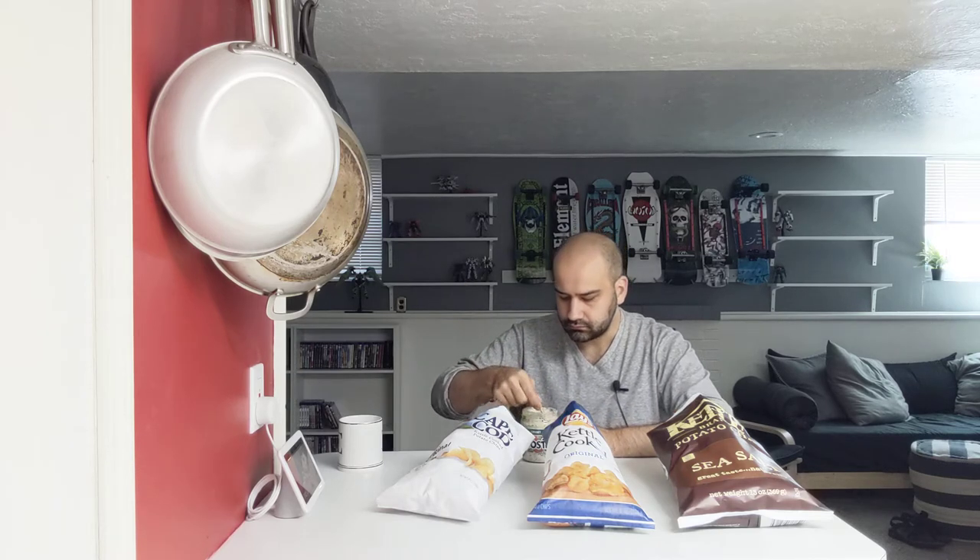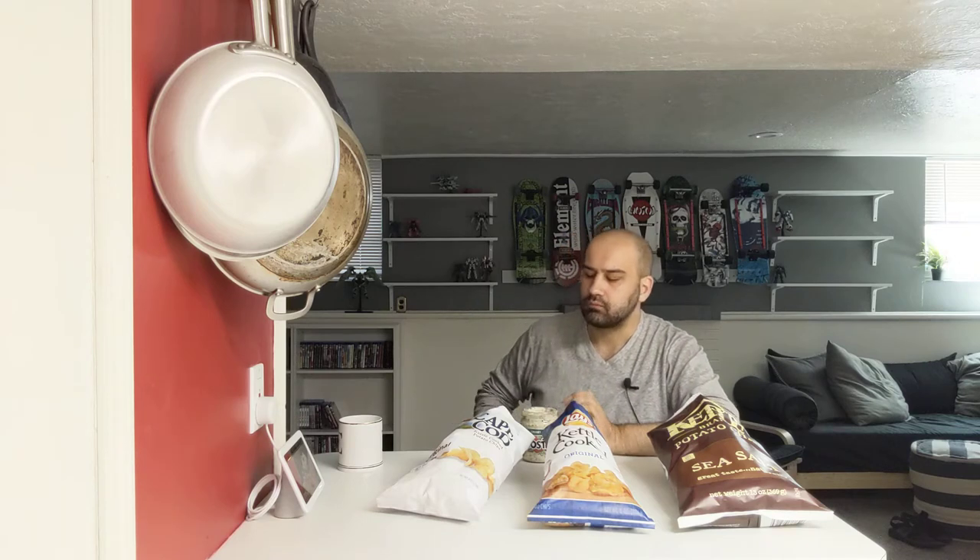And last but not least, the Cape Cod. Even with the dip, the texture is still great. The salty flavor mixes well with the creamy spinach dip. Under both circumstances, it's pretty clear in my mind.